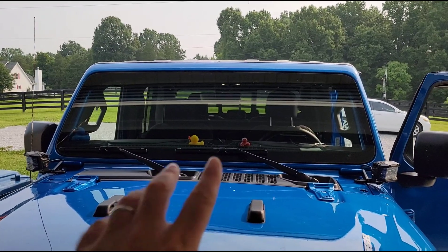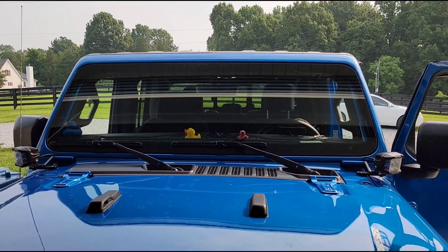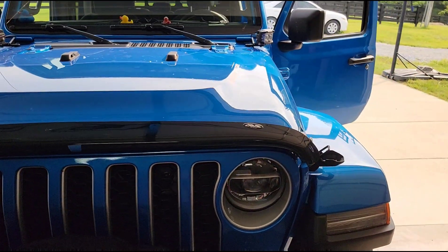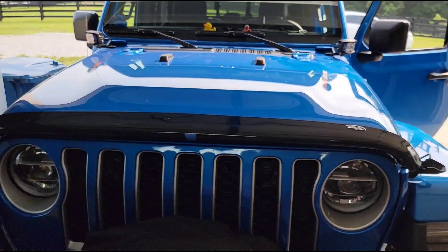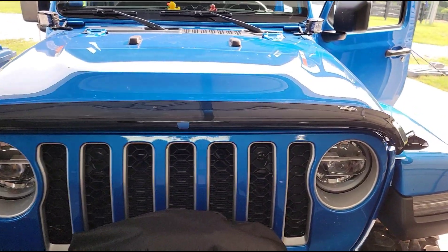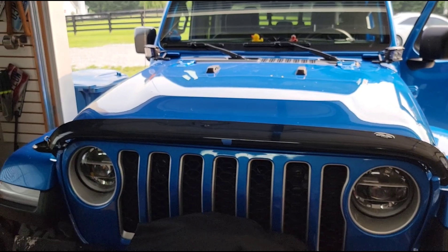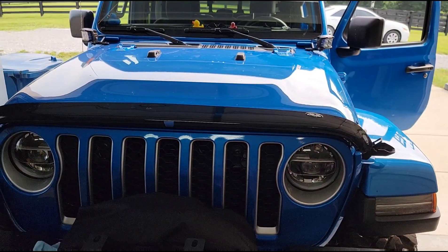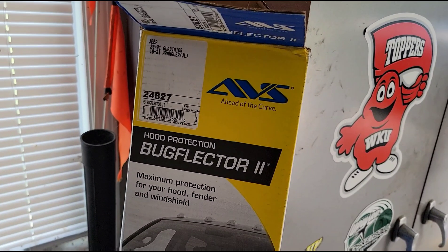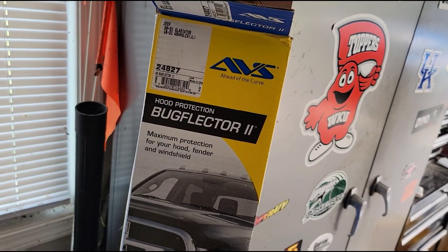What is an issue is bugs. Because of the windshield's vertical nature, it catches a lot of bugs. I decided to try something I haven't used before on a Jeep — one of these bug deflectors. I'm not a huge fan of the way they look, but I'm going to try this. I want to see if it really does reduce the amount of bugs that hit the windshield. The one I got is the AVS Bug Flector 2. I really love these marketing names — I always get a good chuckle out of 'Bug Flector.'